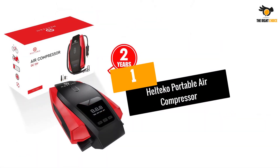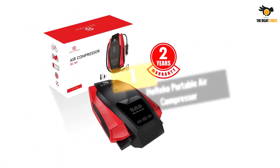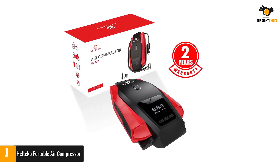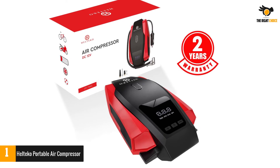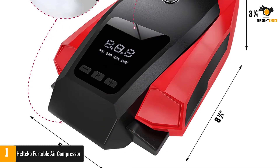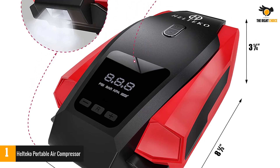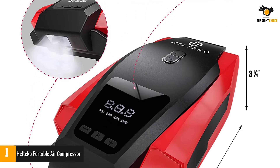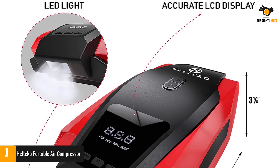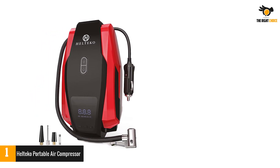Number 1: Helteco Portable Air Compressor. Helteco can be a great option if you're looking for car accessories. Unlike the previous air compressors, this one comes with a 1.5-year warranty, making it one of the most reliable options out there. You also get a maximum air pressure rating of 150 PSI in this tire inflator.